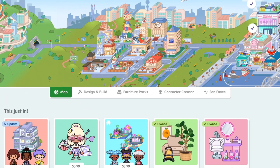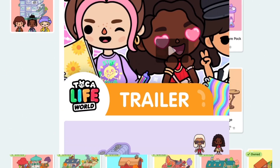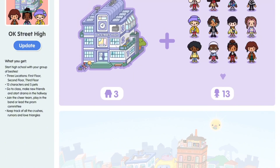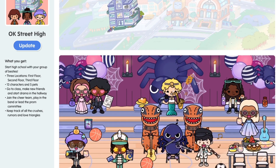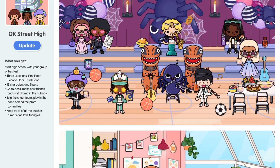Hey everyone and welcome back to my channel! In today's video I will hopefully be purchasing the OC Street High School, and I'm so excited. It comes with three levels, 13 people, and one secret crumpet. As you can see, it's on OC Street and there's a gym — it's so cute, it's Halloween themed with dinosaurs and punch and it looks so cool.